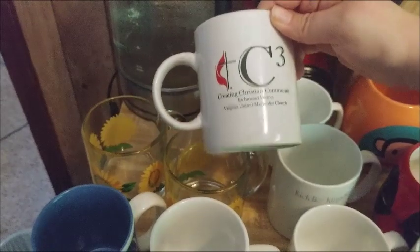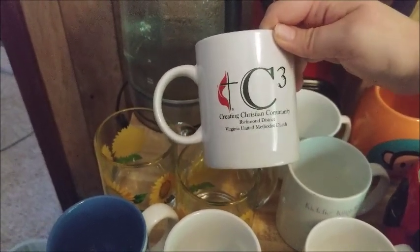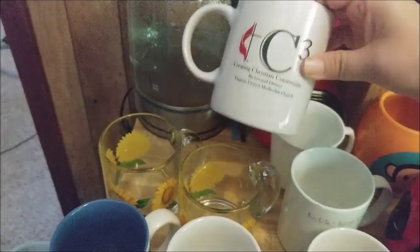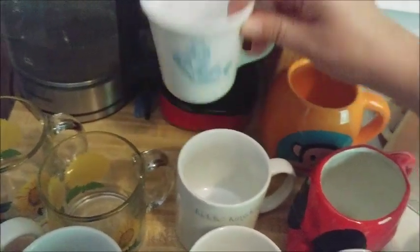Not sure when I got this, but it's a Virginia United Methodist Church mug — a church mug, and it's dirty apparently. And another floral one — just a tiny itty-bitty little one.